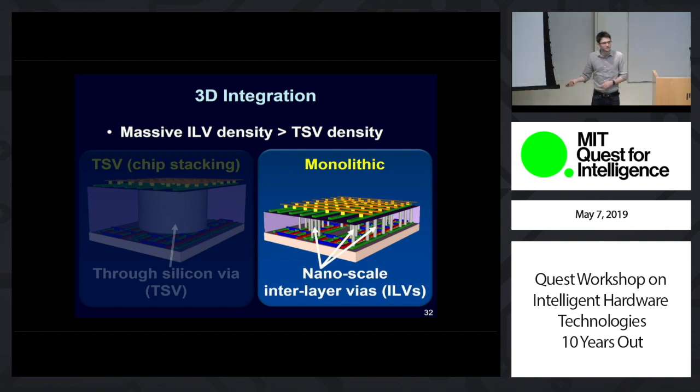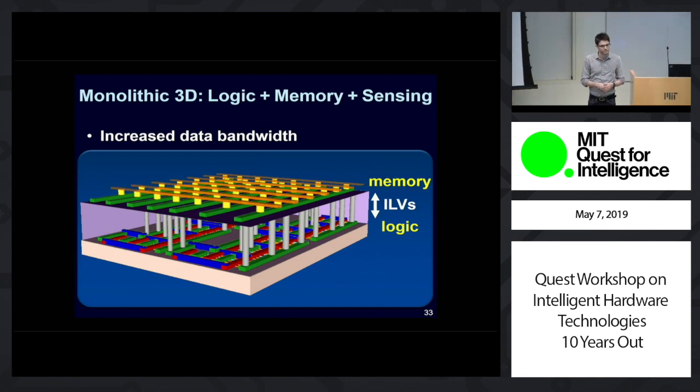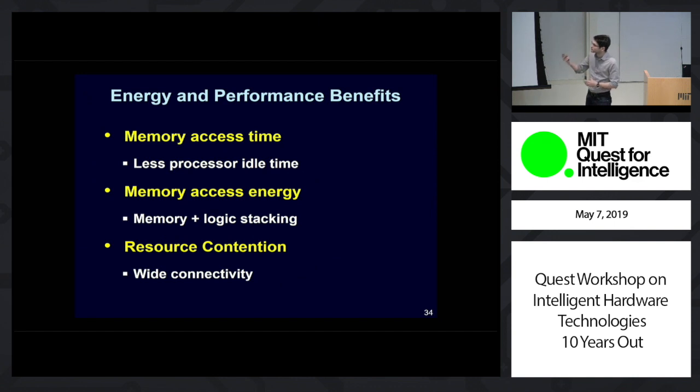Because of this monolithic 3D integration, we can use nanoscale vias — or ILVs — to connect the different vertical layers, which are more than 1,000x denser than TSVs. Where we can really leverage this massive increase in vertical connectivity is not just doing layers of computing on top of computing, but doing layers of computing with memory and even sensing. This massive increase in vertical connectivity directly translates into an equally large increase in our logic-to-memory bandwidth, which has a serious positive impact for our systems in terms of both energy and performance: memory access time is reduced, memory access energy is reduced, and you have less resource contention.